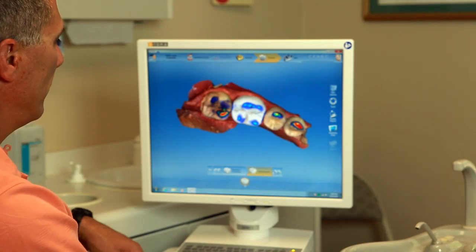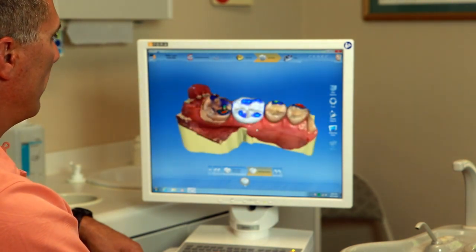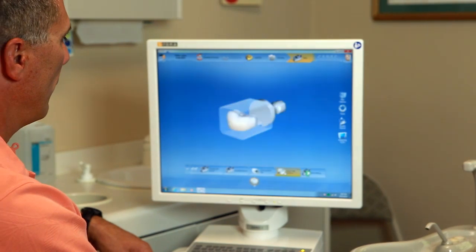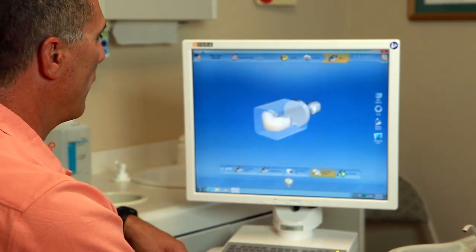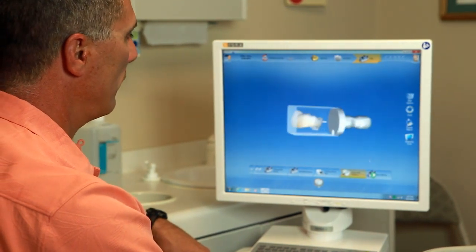Then we go ahead and mill it. In about five or six minutes, we have a crown ready for our patient. There's our crown, all made — fits the patient's condition perfectly. We put a block like this in the milling chamber and hit start.